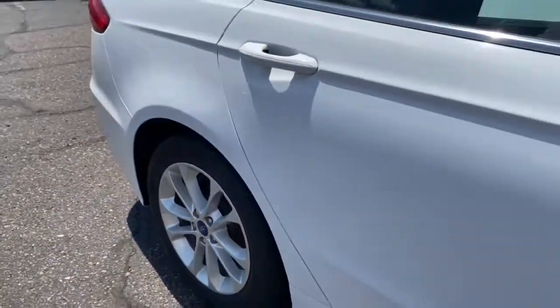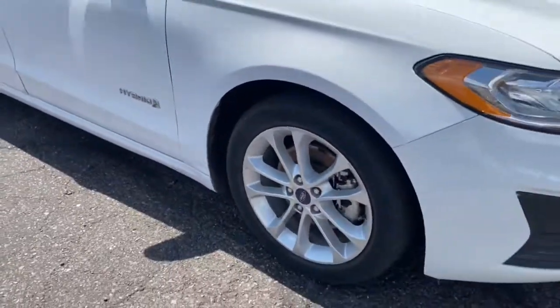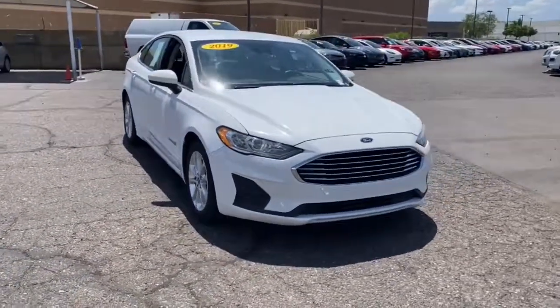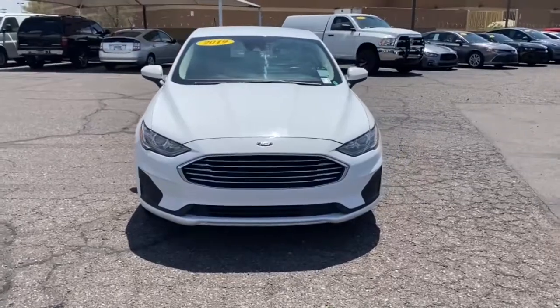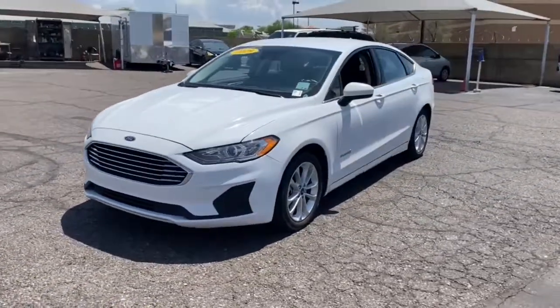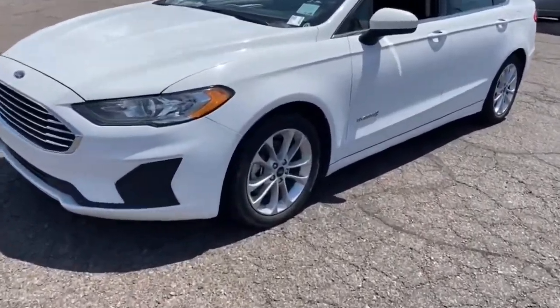These are just some of the great options this vehicle comes with: Keyless Entry, Navigation System, 4-cylinder Engine, Keyless Start, iPod, MP3 Input, Power Passenger Seat, Remote Engine Start, Satellite Radio, Lane Keeping Assist, Adaptive Cruise Control.